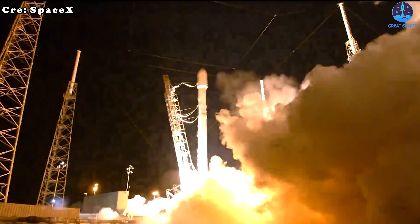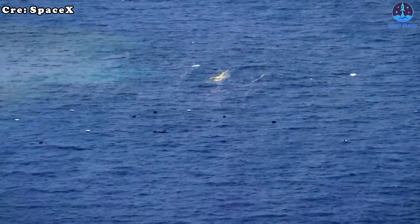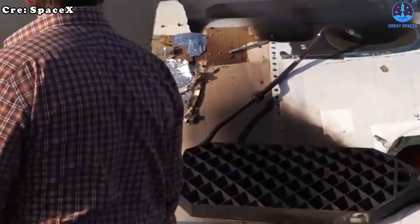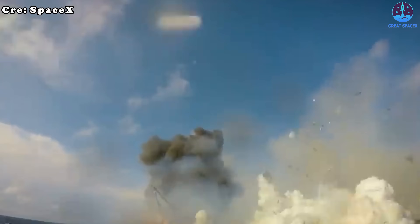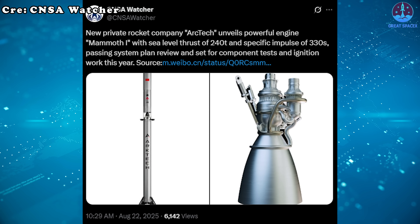On paper this looks competitive, but can copies truly rival SpaceX? By skipping trial and error, China's companies may leapfrog some hurdles — but a copy is never the same as the original. Without SpaceX's experience, infrastructure, and years of testing, it's unlikely they can match performance, reliability, or innovation.